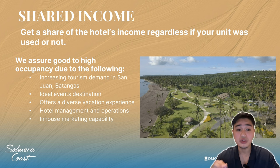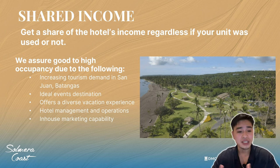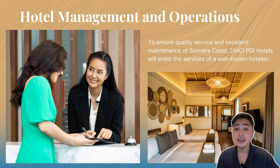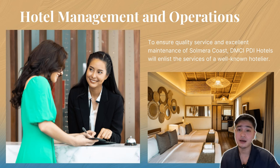We assure good to high occupancy due to the following: increasing tourism demand in San Juan, Batangas; ideal event destinations such as weddings, honeymoons, birthdays, and other celebrations; diverse vacation experience; hotel management and operations; and in-house marketing capability, which means you don't have to advertise — we will be the one to advertise Solmeta Coast. To ensure quality service and excellent maintenance, DMCI PDI Hotels will enlist the service of a well-known hotelier. As of today, we're still confirming which hotel company will manage Solmeta Coast, but rest assured we will enlist a well-known hotelier.